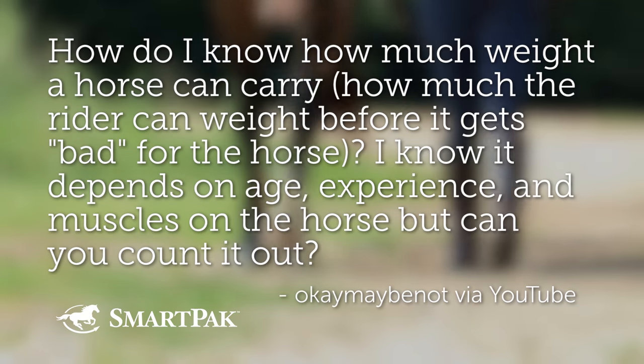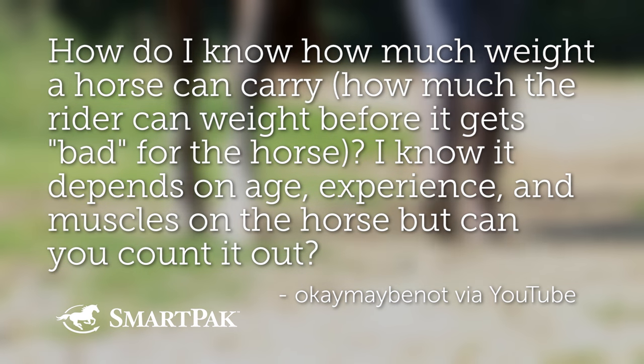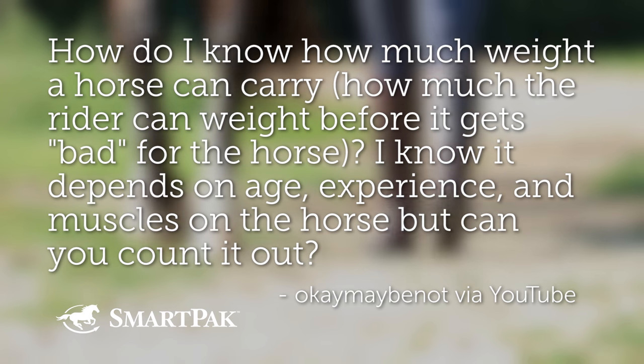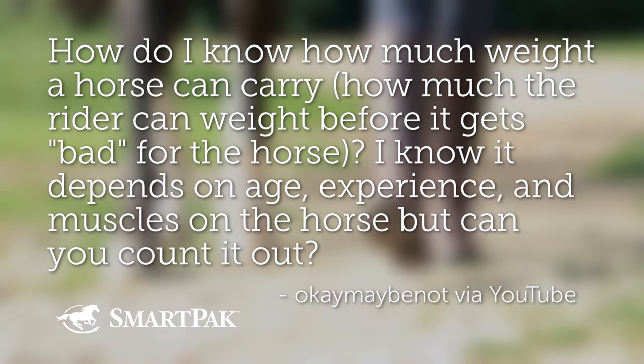We'll jump right in with the first question, submitted via YouTube. The user is wondering: how do I know how much weight a horse can carry — how much the rider can weigh before it gets bad for the horse? They acknowledge it depends on age, experience, and muscles on the horse. This is the first question we've had about rider weight.